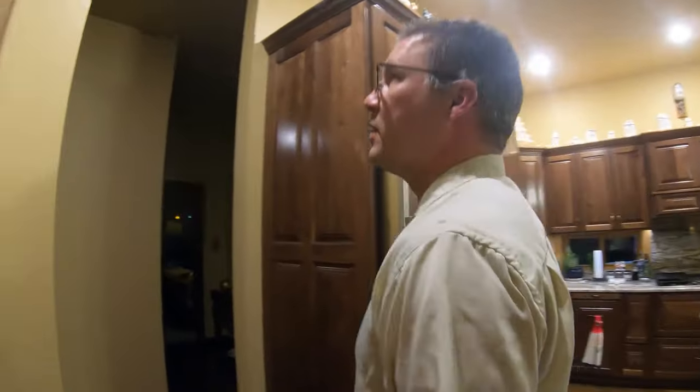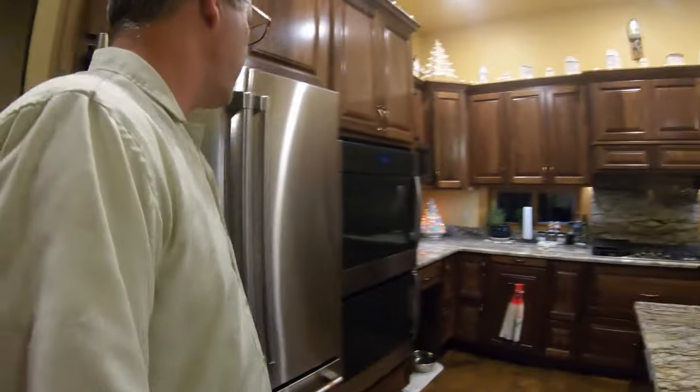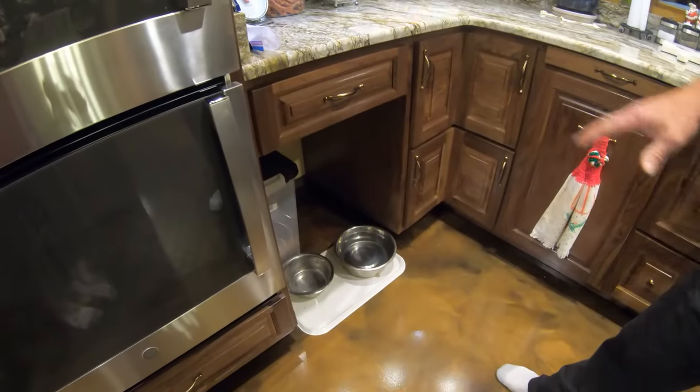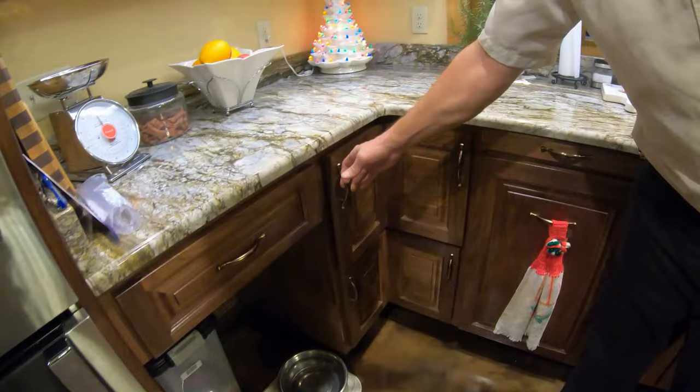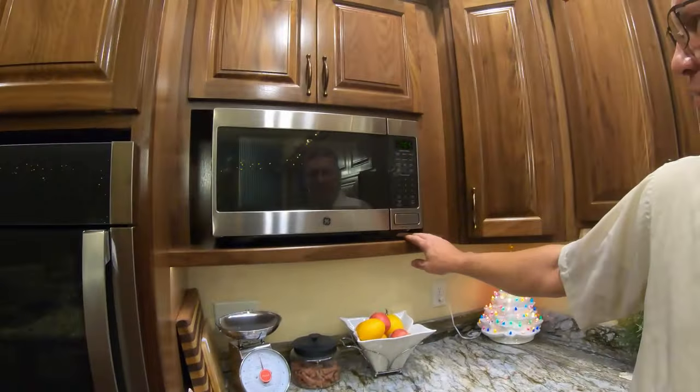Moving into the kitchen, we've got a full pantry here with pullout units, the refrigerator, and the wall oven put in here. There's a cool little place for the dog bowls built in under the cabinets, and again we have corner drawers in the corner.